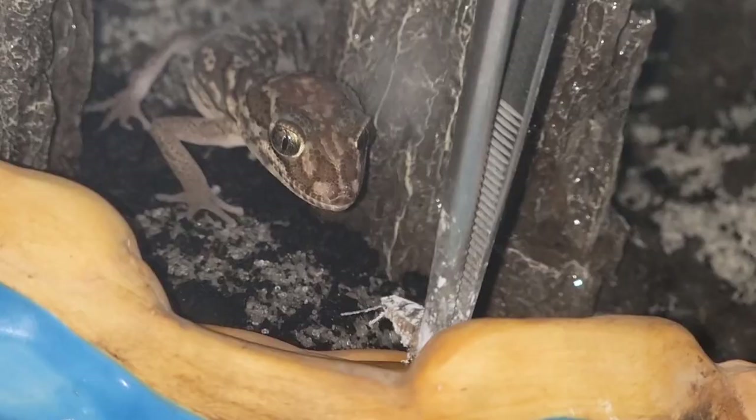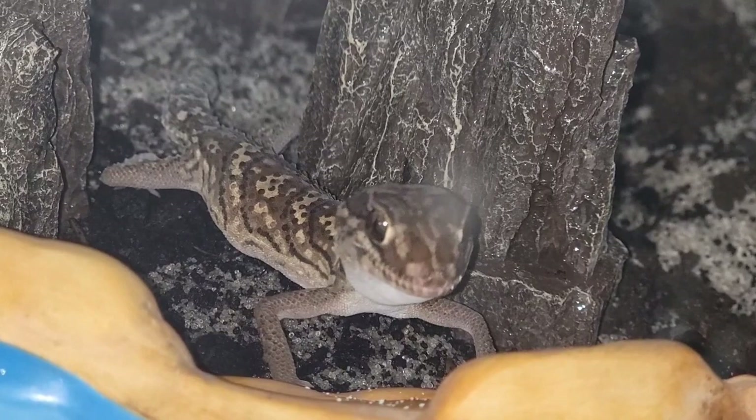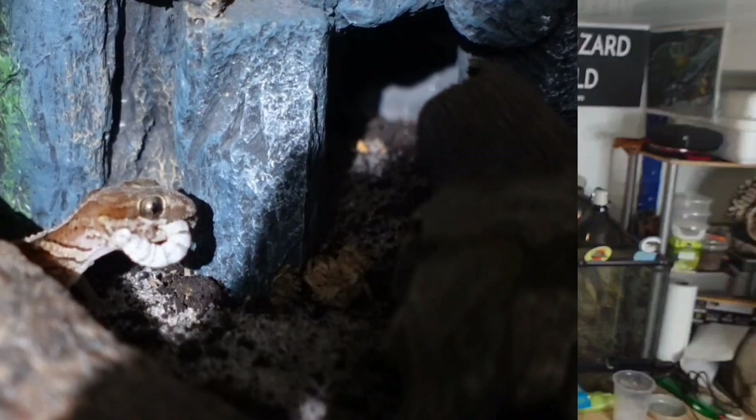Another group that is very good and falls in the category of staple are roaches. The most common one would be dubia roaches. Since these are small geckos, they won't have a problem eating other small roach species like red runners or red goblins, which are actually two different species.